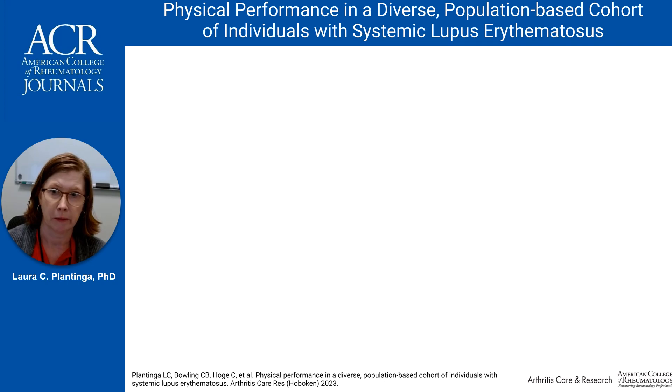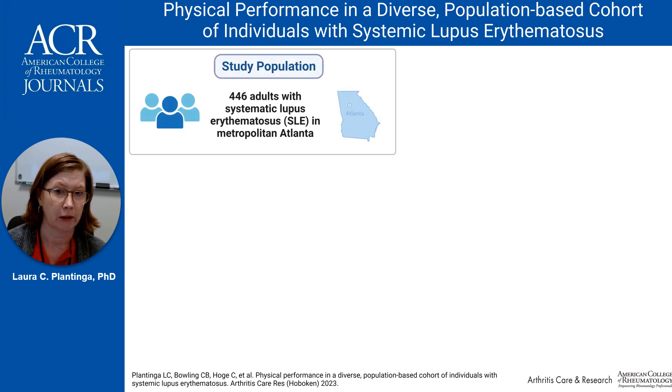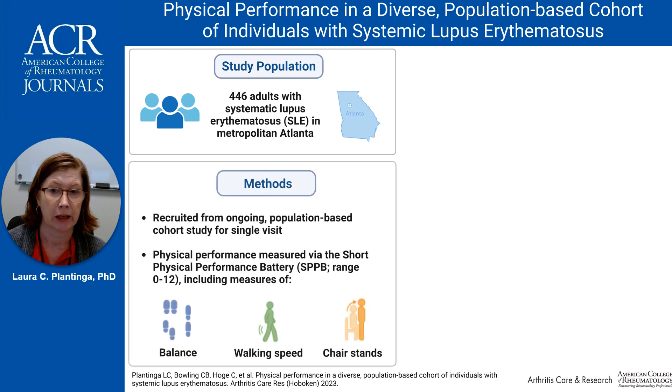Physical performance is rarely measured among individuals with systemic lupus erythematosus, or SLE, but poor performance may be predictive of disability, loss of independence, and mortality. We sought to describe physical performance and its correlates in 446 individuals with validated SLE recruited from a population-based cohort study in metropolitan Atlanta — the Georgians Organized Against Lupus, or GUL cohort. Our participants had a mean age of 46 years, 92% were female, and 83% were Black.